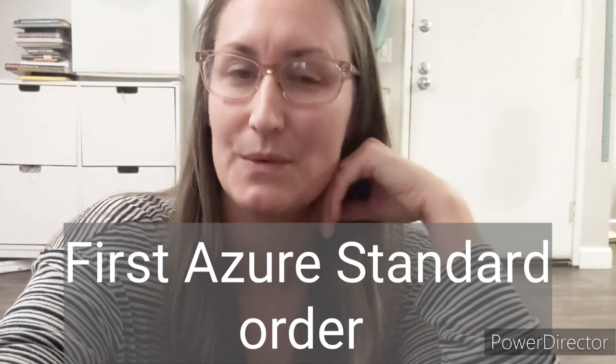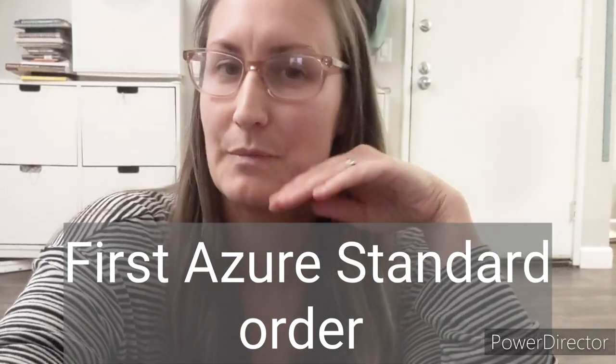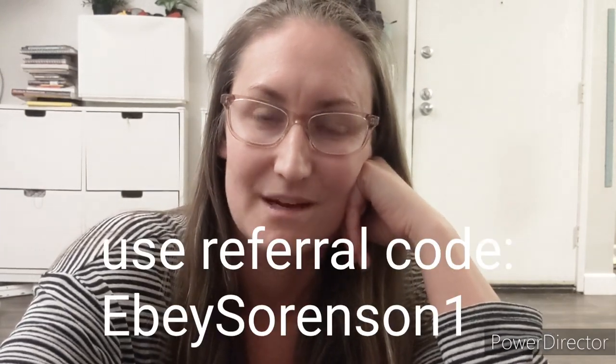Today I wanted to share my first ever Azure Standard order that we picked up about a week and a half ago. We picked it up right before Thanksgiving and we went out of town so I didn't get a chance to do a full reveal video, so this is that. I'm super excited and definitely would recommend Azure Standard.